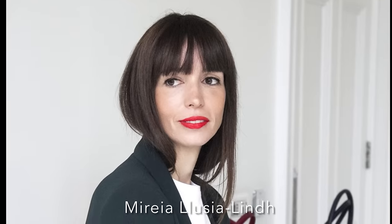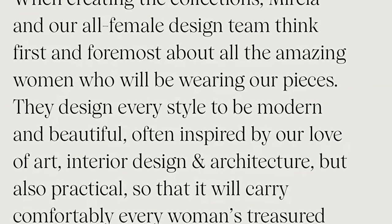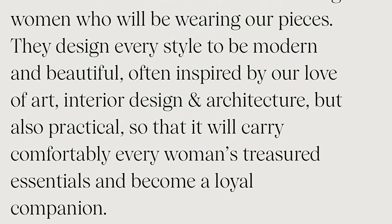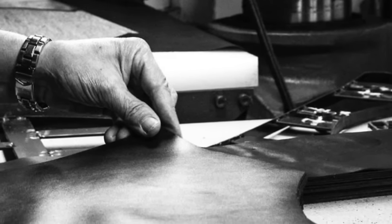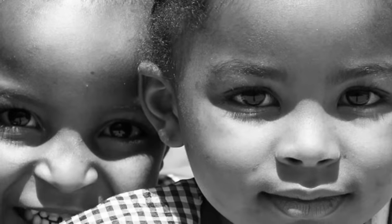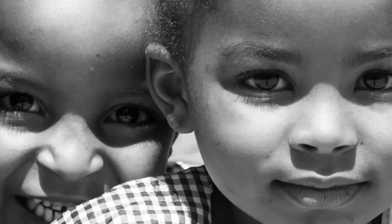This is the woman behind the brand. Her name is Mireia. She's originally from Spain but now lives in the UK with her family. She's got an all-female design team based in London where they come up with beautiful, modern, timeless, and practical designs for the everyday woman. The designs are all created in London and then workshopped in Spain, in the south of Spain, since the 1980s.